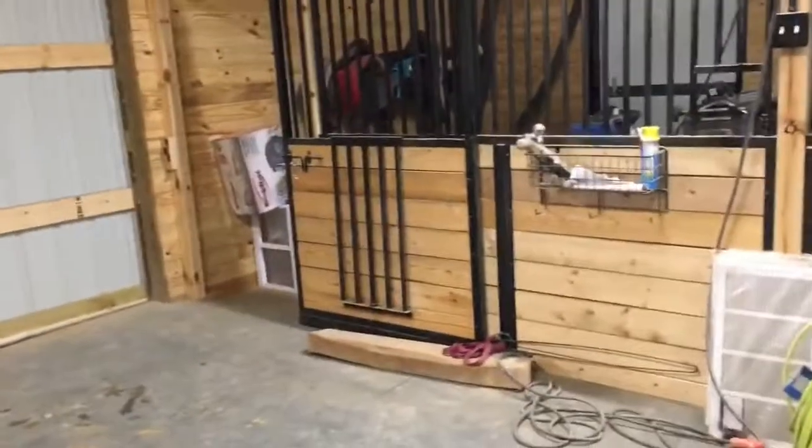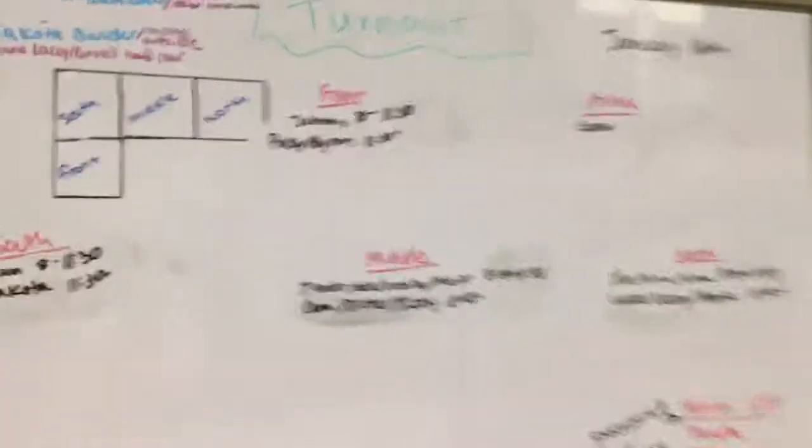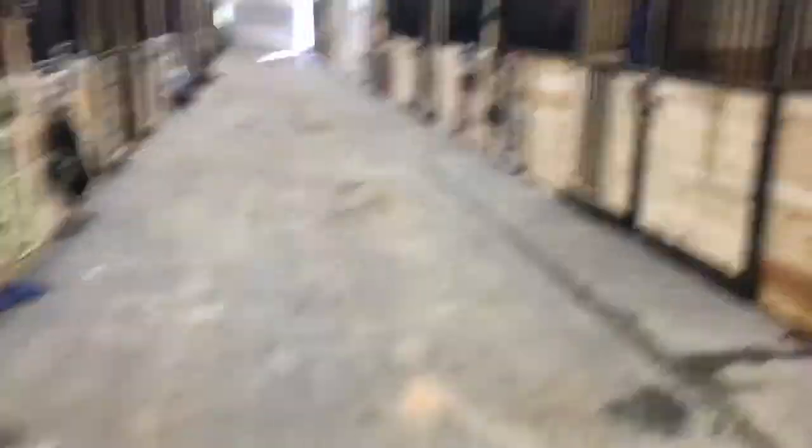Let's go into the barn — here are the stalls. Over here we have the board that shows who's been out for the day, how long, and what paddock they're in. Here's the feed room, and this is just a makeshift extra stall we're using for some people's stuff until we can make more lockers. And here is Rena's stall — hi!